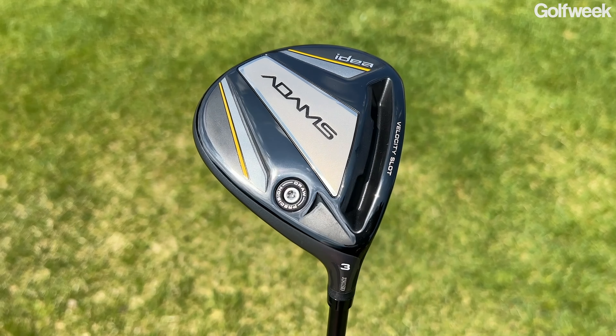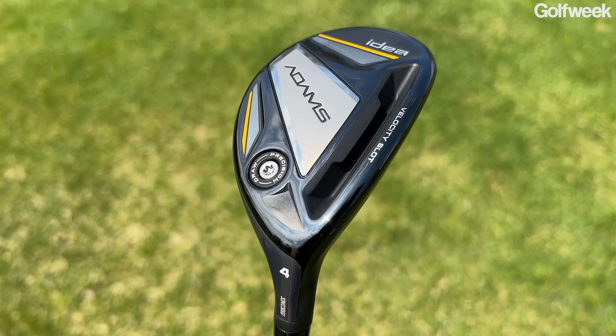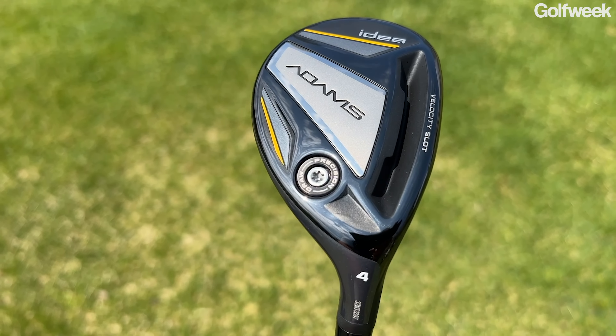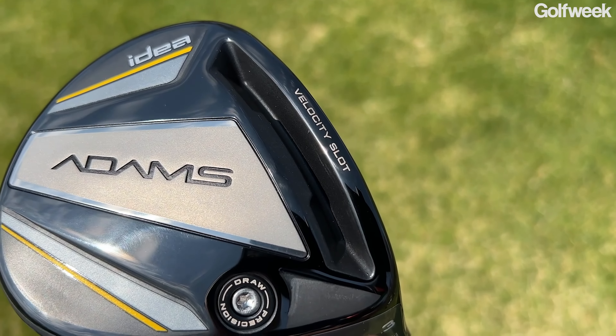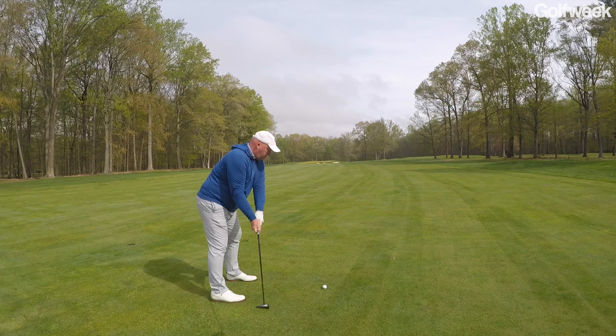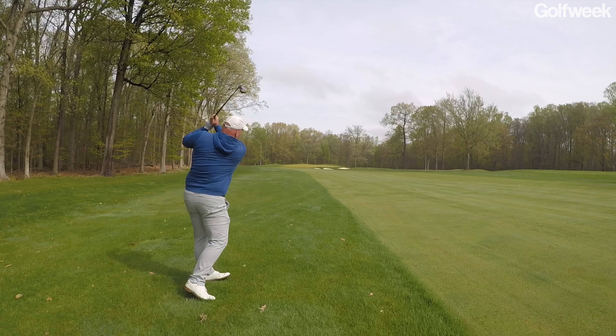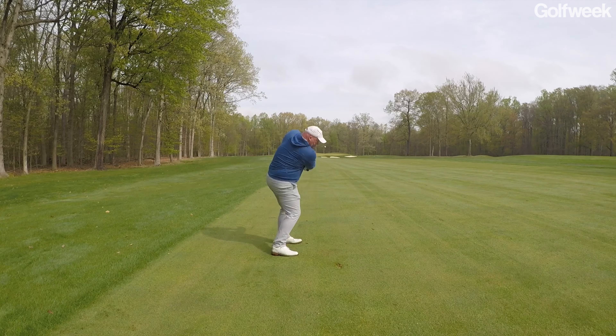When you move into the fairway woods and hybrids, you'll see many of the same technologies from the driver. There are large carbon fiber crowns on both, along with a very large velocity slot that enlarges the sweet spot and makes the lower portion of the face a lot more active — especially helpful when hitting off the deck, activating the lower portion of the hitting area.